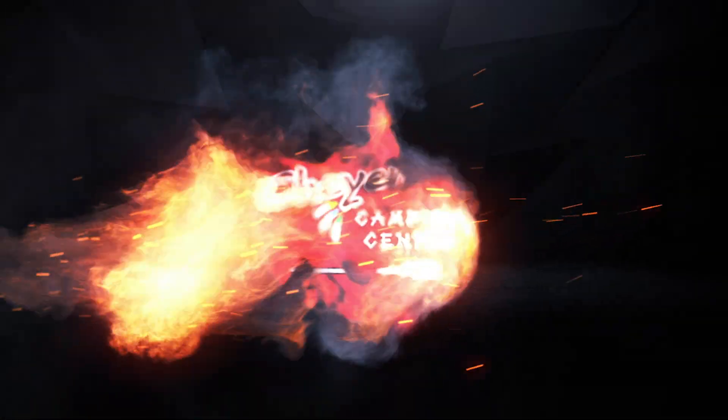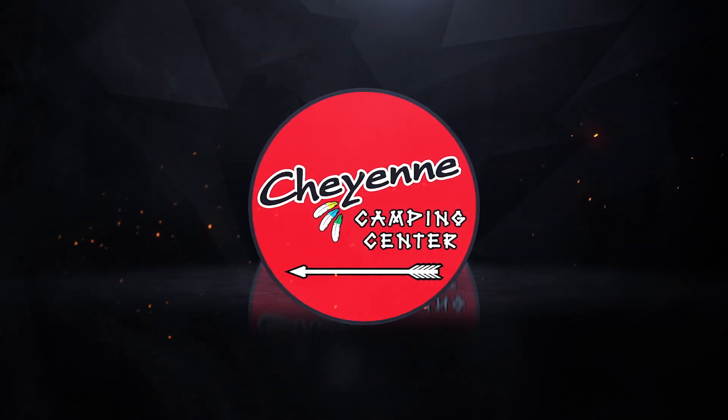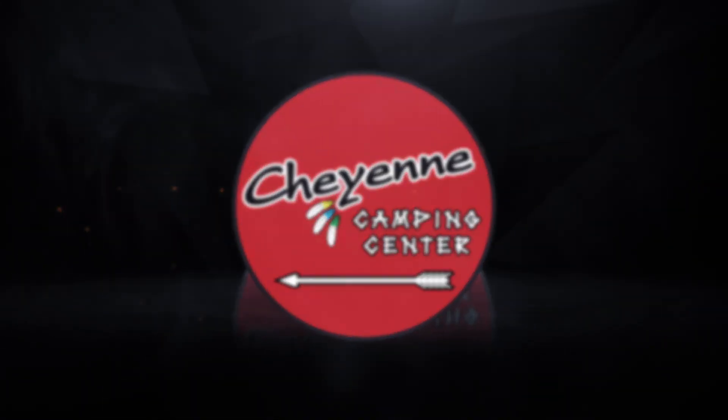Cheyenne Camping Center is a Wingman approved dealer and a member of the RV Dealers I Trust Network.